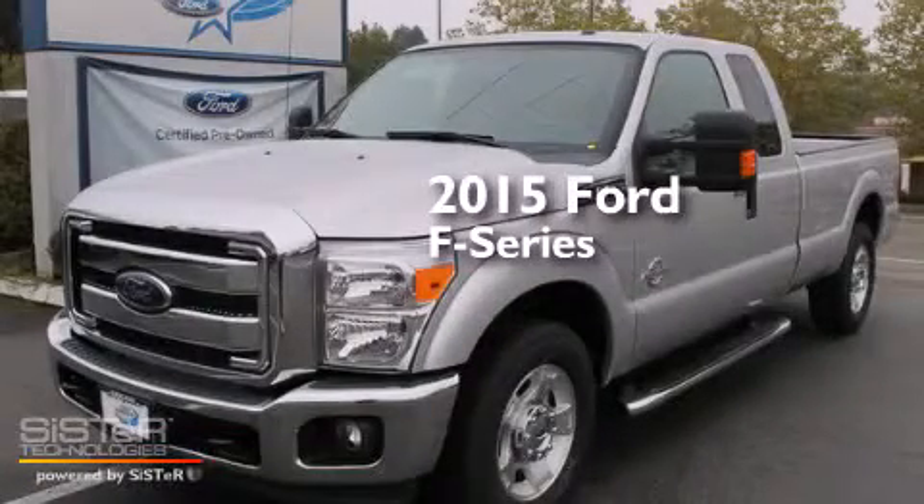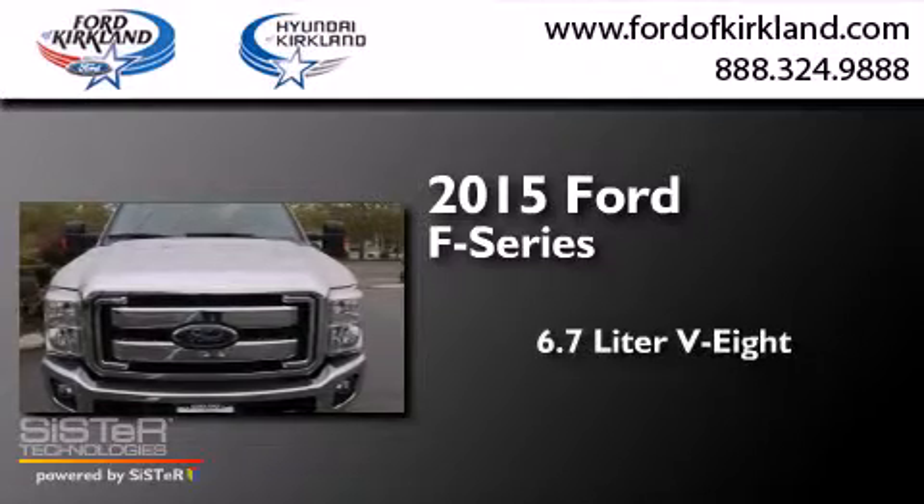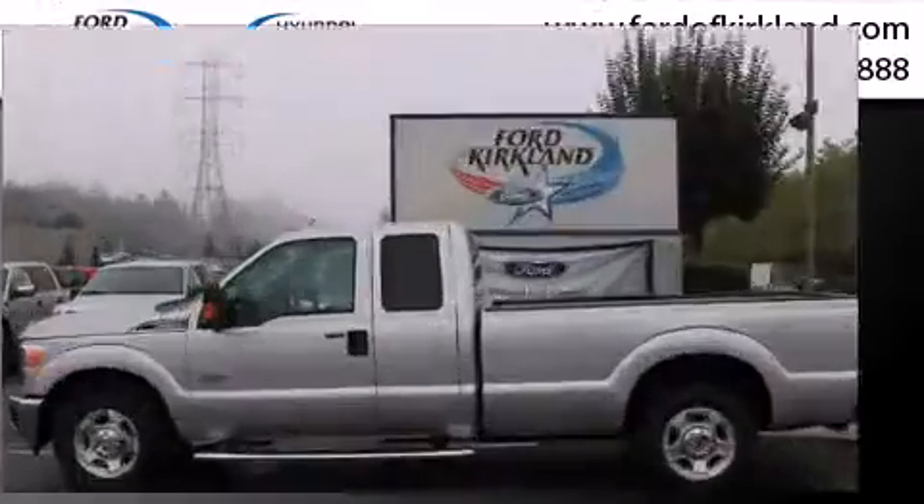This is a brand new 2015 Ford F-Series. It has a 6.7 liter 8-cylinder engine, an automatic transmission, and 4-wheel drive.